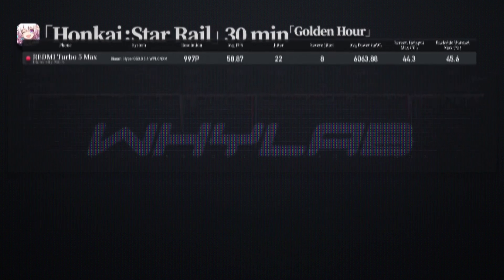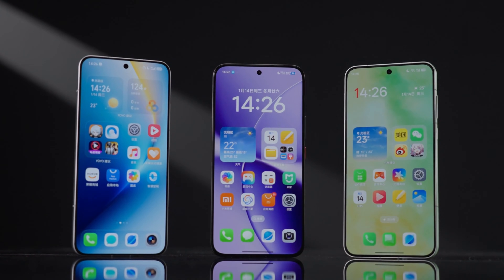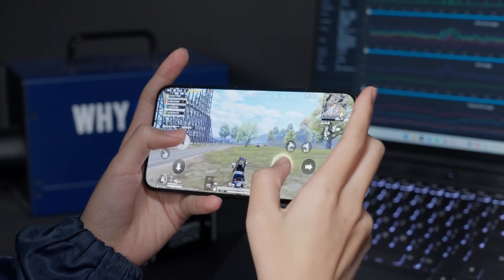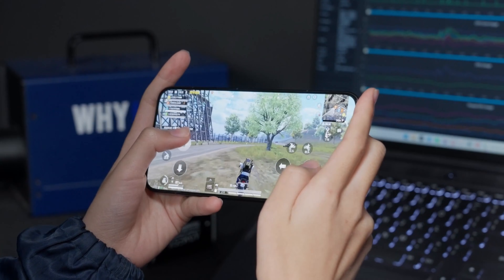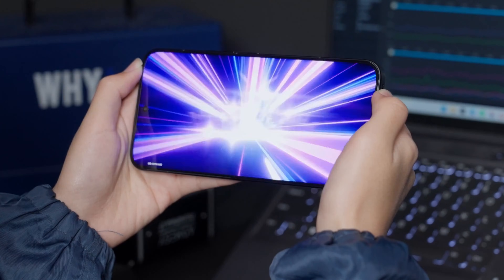After comprehensive testing, the Redmi Turbo 5 Max stands out as a performance flagship in the 2500 yuan price range. The newly launched Dimensity 9500S chip is clearly designed to compete directly with the Snapdragon 8 Gen 2 Leading Edition, and in actual comparisons, the results are indeed impressive. The Redmi Turbo 5 Max easily outperforms the standard Snapdragon 8 Gen 2 and can go toe-to-toe with the Snapdragon 8 Gen 2 Leading Edition. I'll make a bold prediction: this chip is very likely to be a game-changer in the performance segment for the first half of this year.